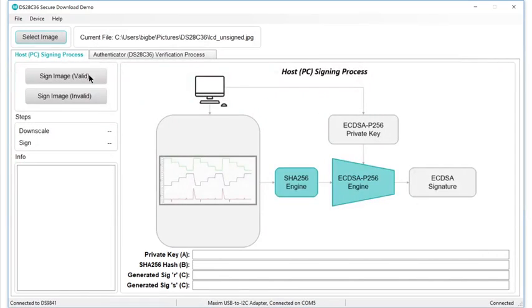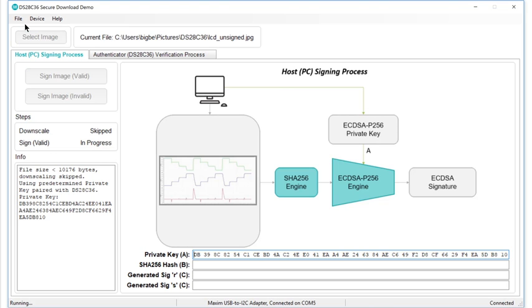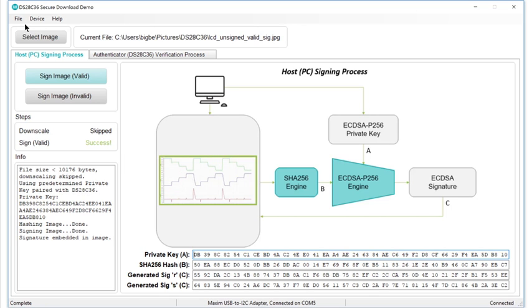First, let's generate a signed image. Just click the Sign Image Valid button. The software takes just a few seconds to scan the image data within the JPEG file, compute the hash, and perform the math needed to generate a signature. When done, the software embeds the signature into one of the EXIF fields within the picture.